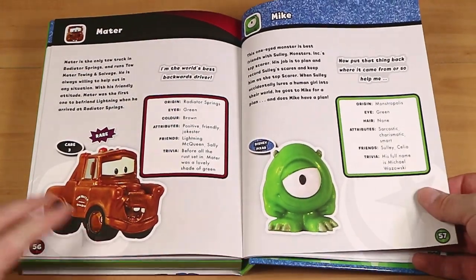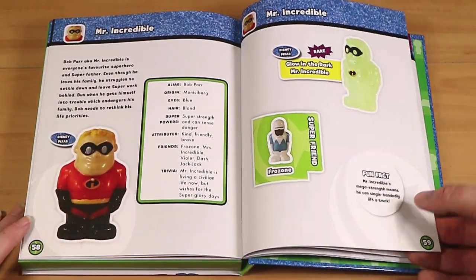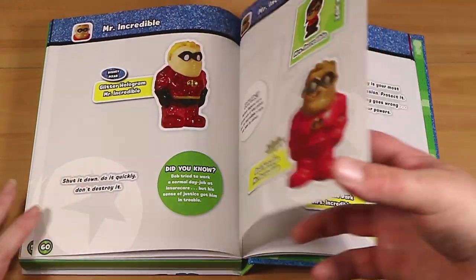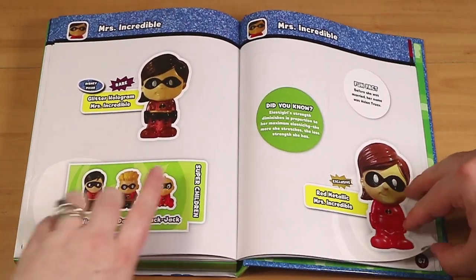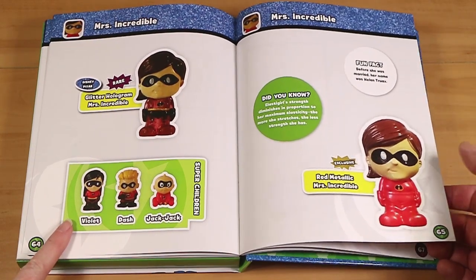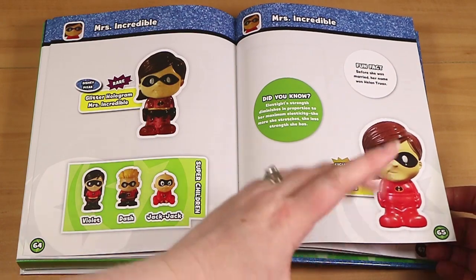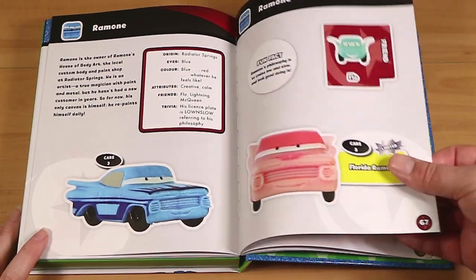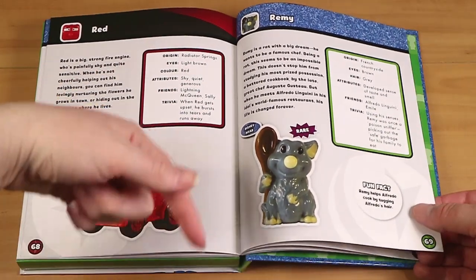Mac — awesome truck. And Mike. I don't think we ever got Mike either — he was one of the harder ones to find. Now that I'm looking at this, I'm thinking we were really lacking in our Pixar set. There are quite a few Mr. Incredible variants — oh, the Red Metallic one is really cool. Mrs. Incredible and her super children. Where did these red exclusives come from? Would they have been the 20-pack? Maybe there was a 20-pack of the Pixar? Let us know where they came from.